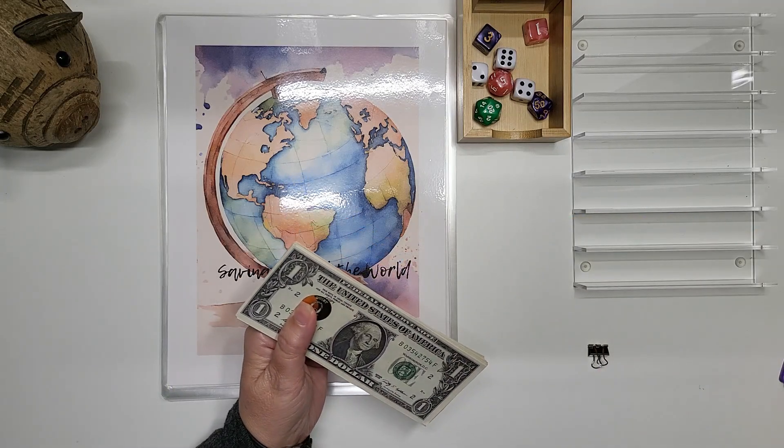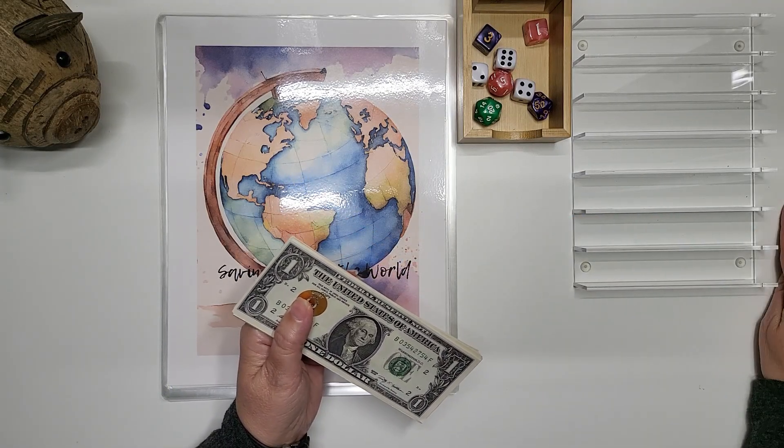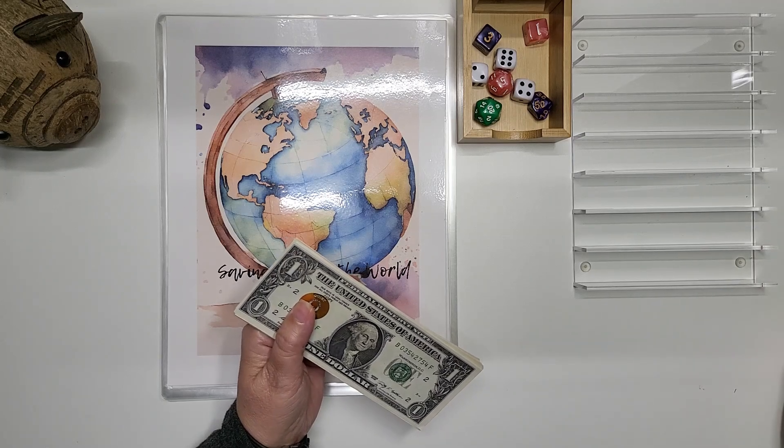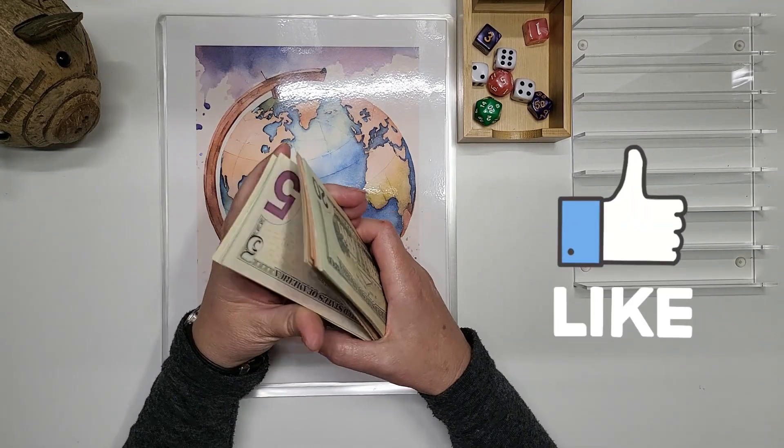Hi you guys, this is Jill with What Matters Most Now and I am coming to you with Travel Tuesday a day late. But yeah, we still need to get our savings done for release.